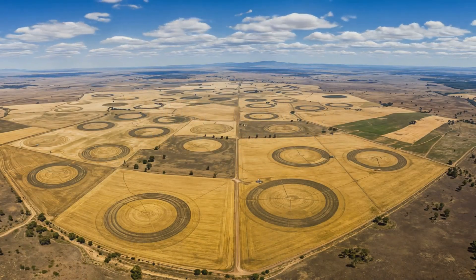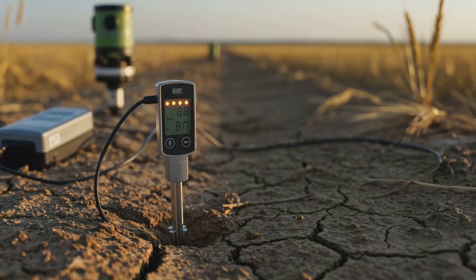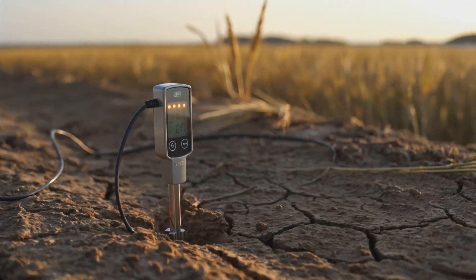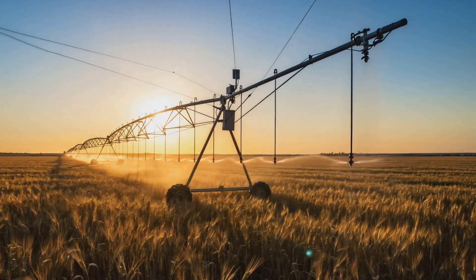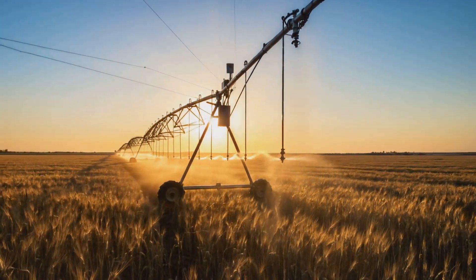Australia faces extreme droughts, making water-efficient irrigation systems a necessity. Australian wheat and cotton farmers use soil moisture sensors and laser-leveled fields to distribute water evenly, reducing waste and increasing crop yield. Many farms also integrate automated irrigation scheduling, ensuring crops receive water only when needed, helping combat drought conditions.